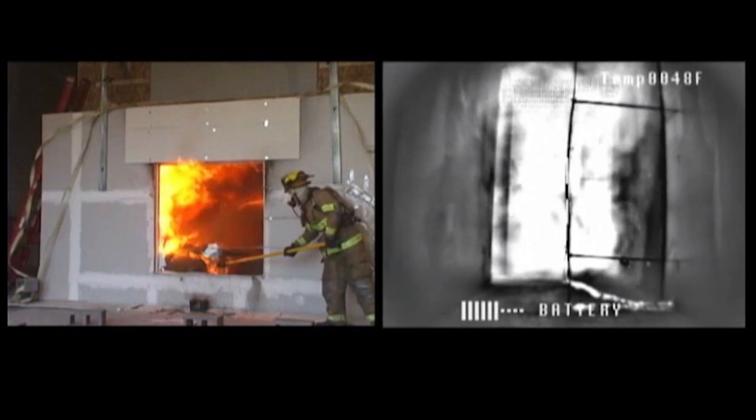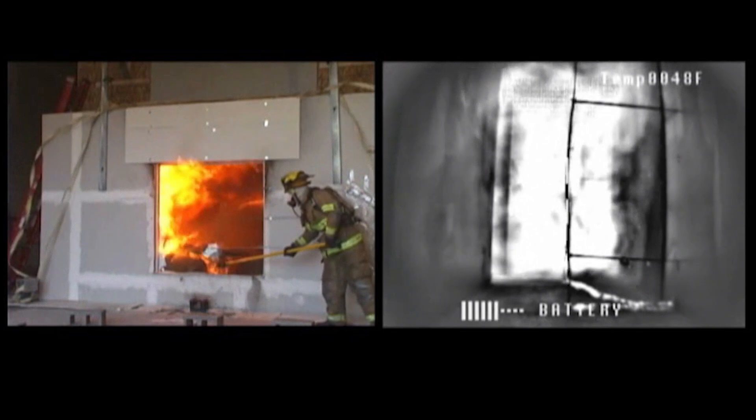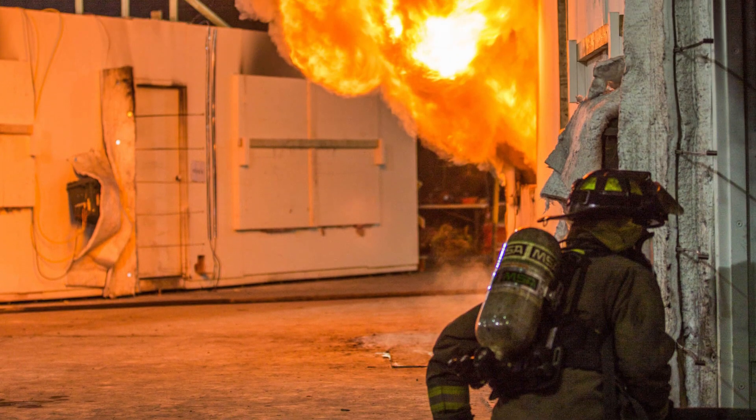There are situations where firefighters may want to use this push to their advantage when fighting a fire. Working with ISFSI and the Spartanburg Fire Department, we set up some tests to demonstrate pushing fire and also to show how it is important to choose your hose stream wisely and use it effectively for times when you want to avoid the push and the buildup of pressure.